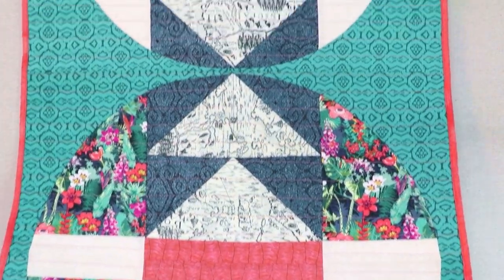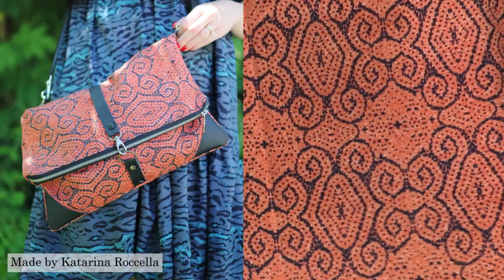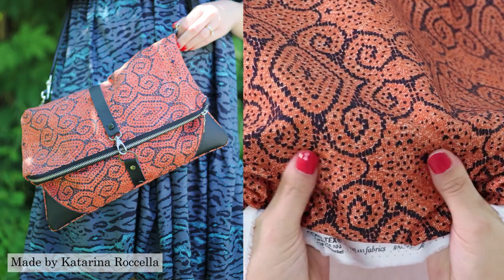Yes you heard that right, even canvas — our soft yet sturdy substrate that's ideal for home decor and handbags, making your projects even more durable.